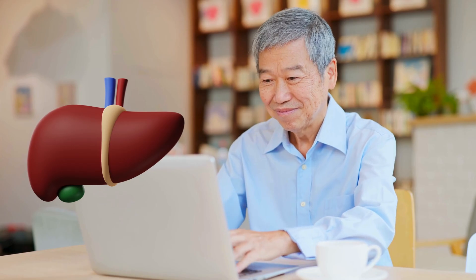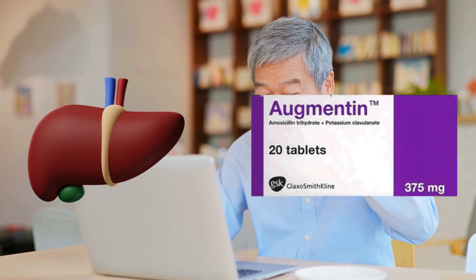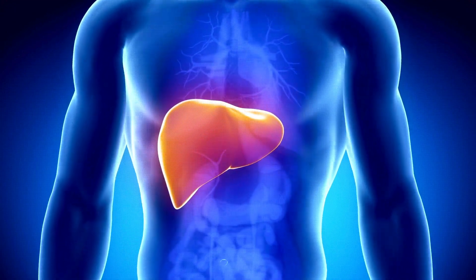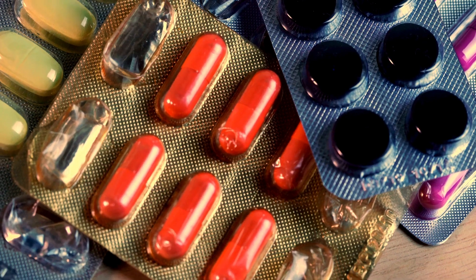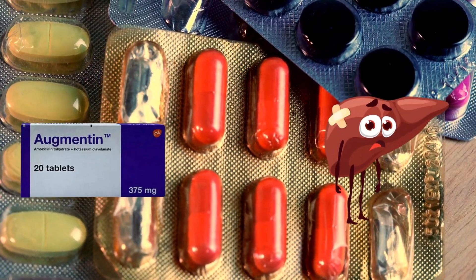As you get older, your liver probably won't work as well as it used to, making it more sensitive to Augmentin. Plus, if you already have liver problems, particularly hepatitis or liver cirrhosis, taking Augmentin can make them even worse. Some medicines can interact with Augmentin in a way that can increase the risk of liver damage.